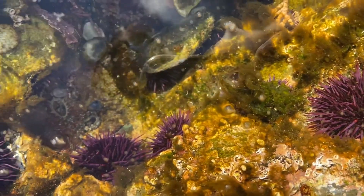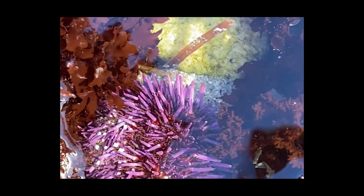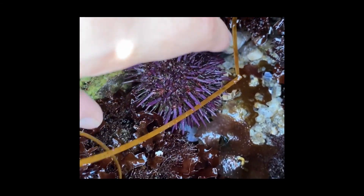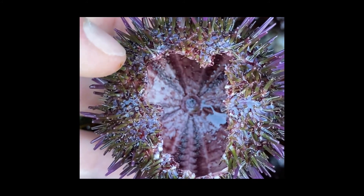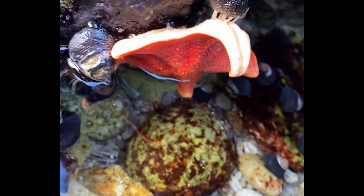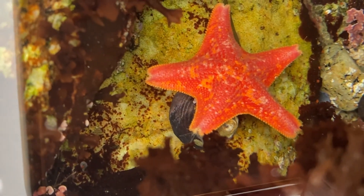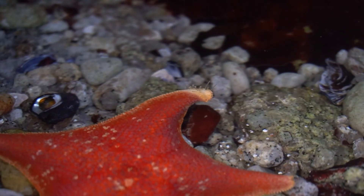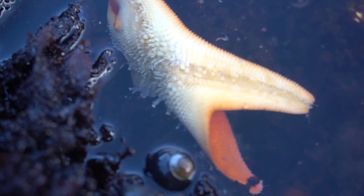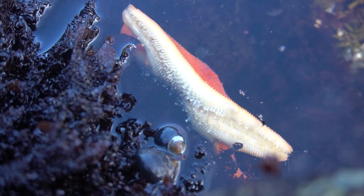Echinoderms, or spiny skinned animals, are also pretty easy to spot because of their colorations and abundance — like these purple sea urchins. This is the test, or shell, an urchin leaves behind when it dies. There are also tons of these bat stars. Sea stars need water in order to move, so when they're out of water they get frozen in place. But once they're back in a tide pool, you can observe them cruising around with their tiny tube feet. They don't move very fast, but if you're patient, you can see they actually cover a lot of ground.